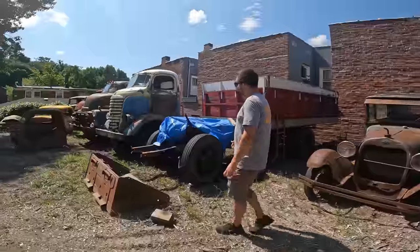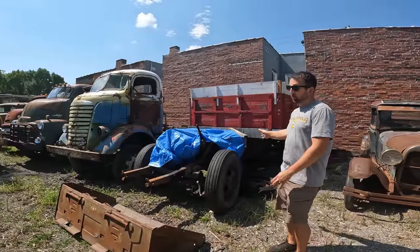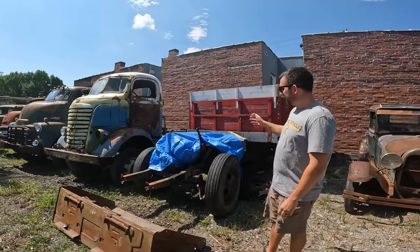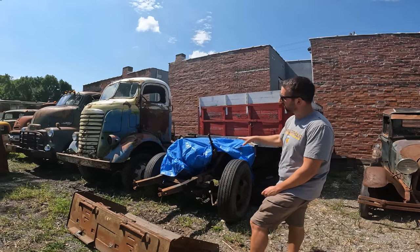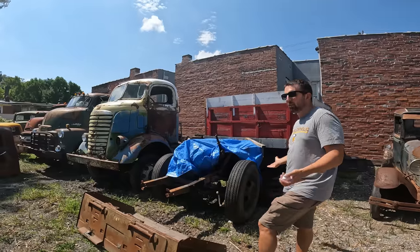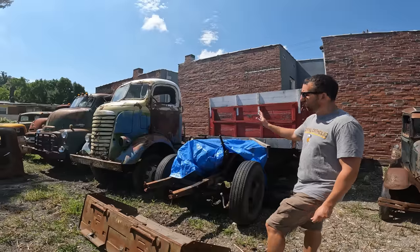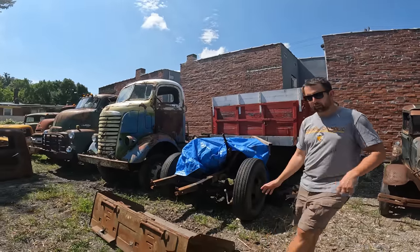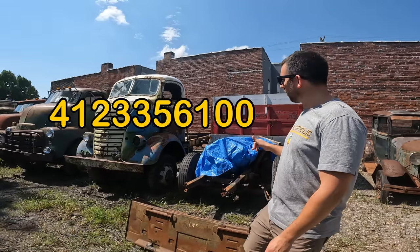If anybody needs this — it came out from underneath a '48-ish Chevy cab over. This is a running driving drivetrain. A buddy of mine in Pittsburgh bought the truck for the cab to build a rollback and sold this to me. I bought it for parts a long time ago and haven't pulled any parts off it yet. It's a 235 six-cylinder with transmission. I don't know if I'd really want to part it, but if you're interested in the whole thing get ahold of me at 412-335-6100.